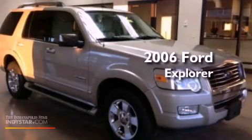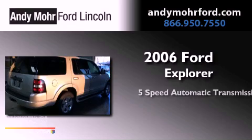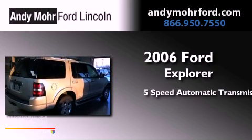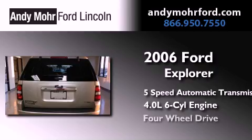This is a 2006 Ford Explorer. This SUV has a 5-speed automatic transmission, a 4.0-liter V6, and 4-wheel drive.